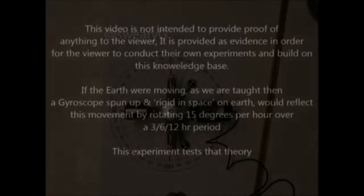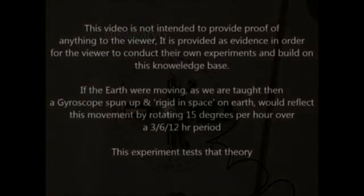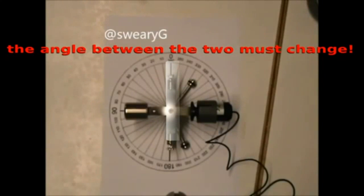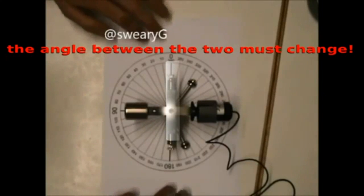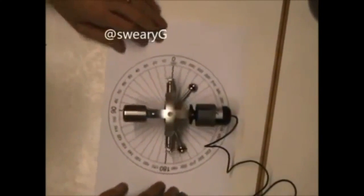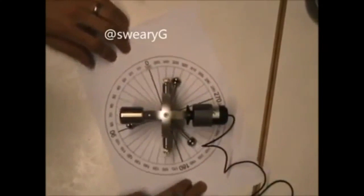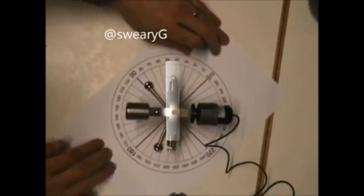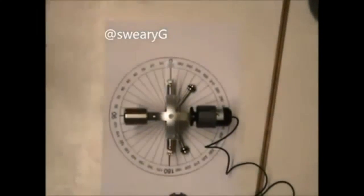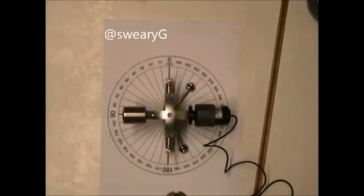As the video has shown, no one's tampered with it, touched it, or gone anywhere near it. So what I'm going to do now is move the protractor underneath it, simulating the movement of the earth, just showing you that it's not fixed or glued. There you see — if anything below it was moving, it would maintain its position of rigidity in space. We started it off there for six hours and we have no movement whatsoever.